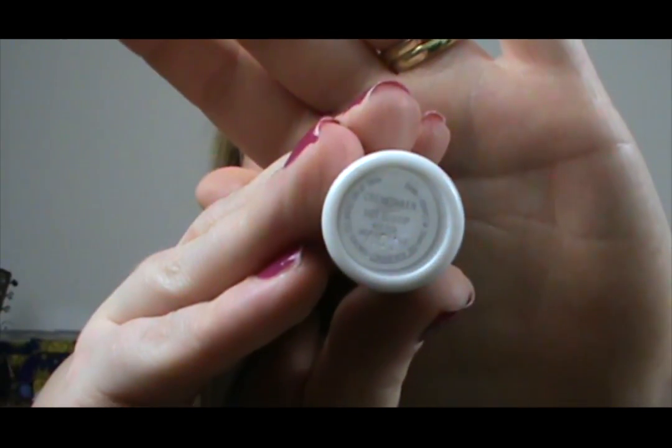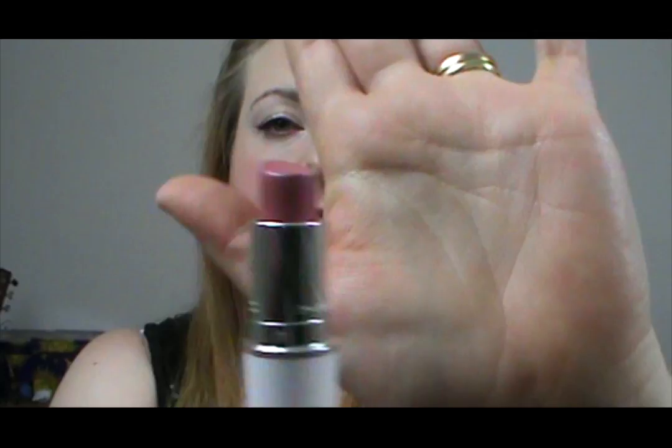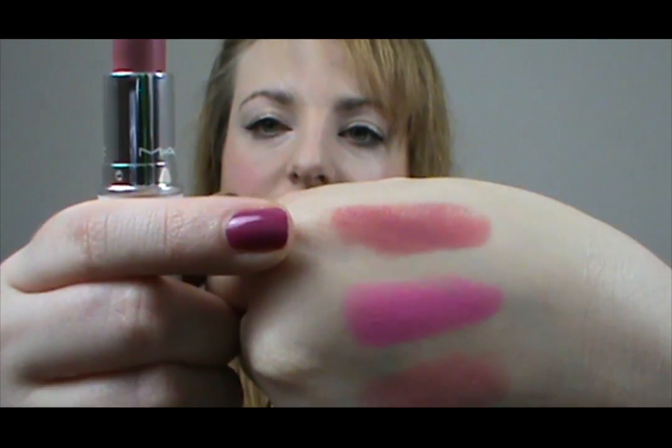It's just beautiful. The next one is another cream sheen in Hot Gossip. This is in limited edition packaging — it was from Christmas 2011, their white limited edition packaging. But it is a permanent colour. It's just a really gorgeous pink with a bit of a plum tone in it as well, and it's really nice for everyday.